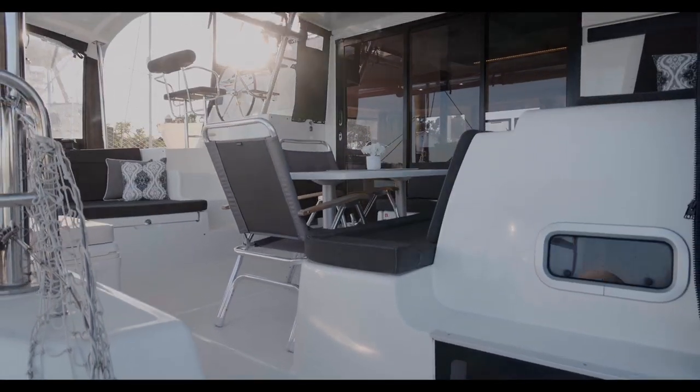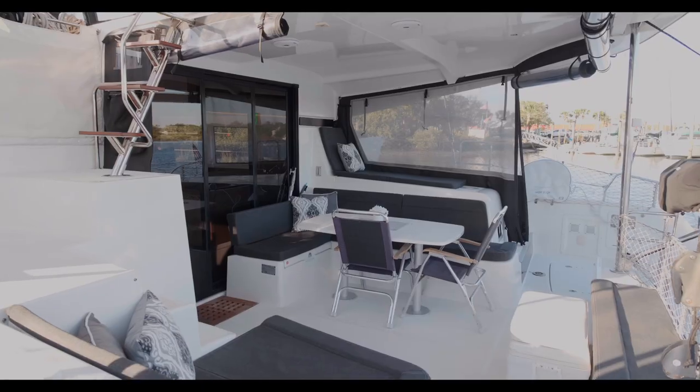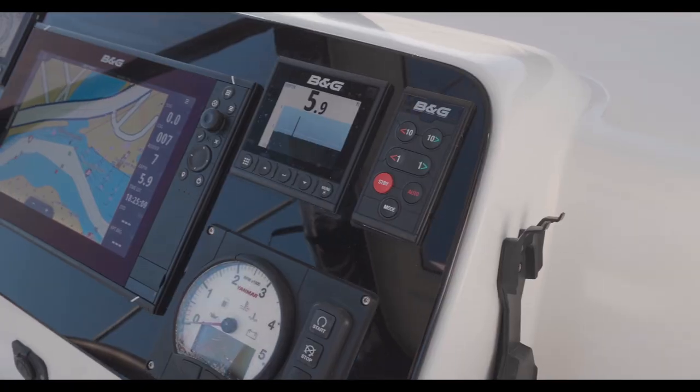There's a Highfield dinghy with a Honda 20 horsepower outboard. Here at the helm you can see the chart plotter with a radar display and autopilot.